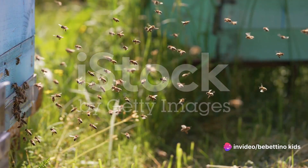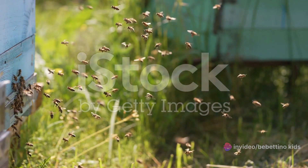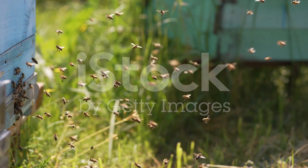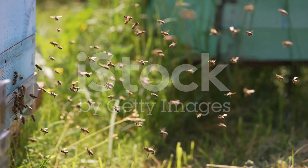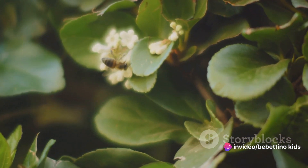Now it's time for a quick morning workout. A few wing flaps here, a couple of buzzes there. She's warming up for the busy day ahead. Picture a bird flapping its wings early in the morning, only tinier and buzzier.